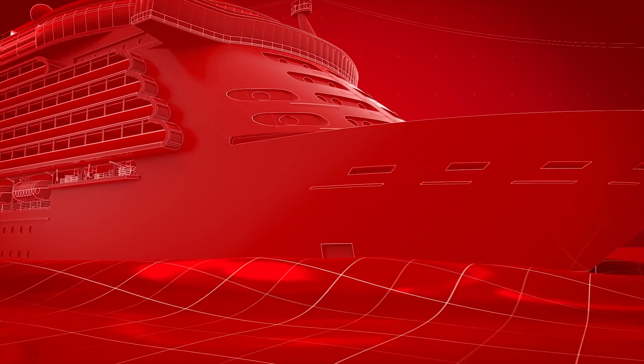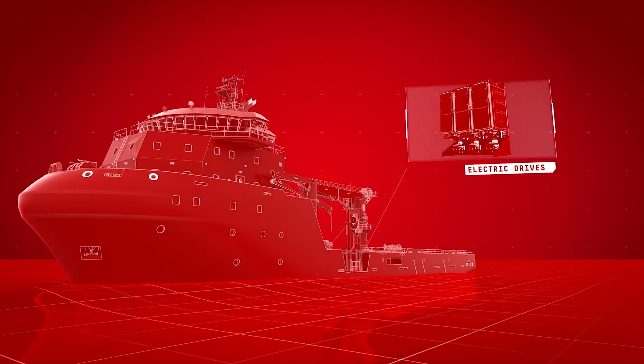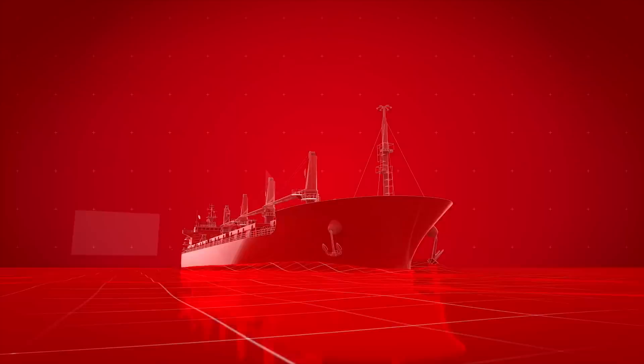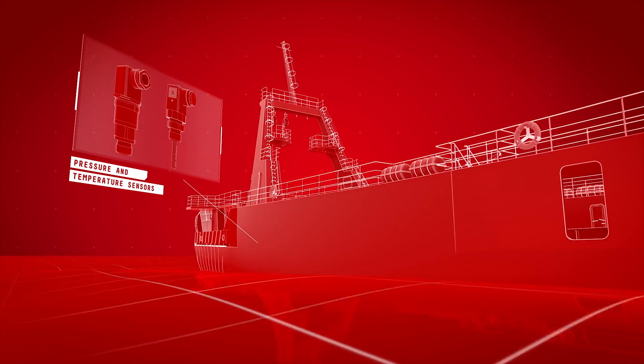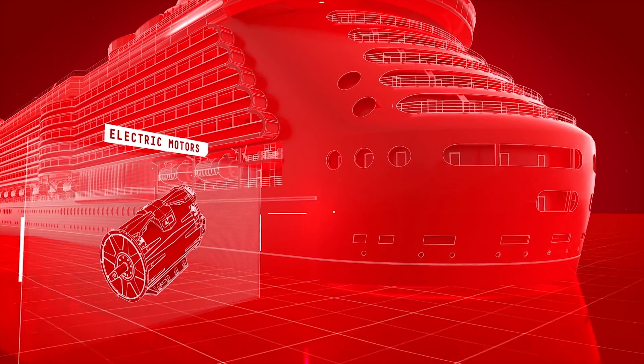Danfoss is at work with high pressure pumps on desalination, electric drives controlling fans and motors, hydraulic motors and pumps in winches and deck machinery, proportional valves for precise control of hydraulic equipment, pressure and temperature sensors monitoring vital parts of the ship's engine, and electric motors reducing energy and emissions.